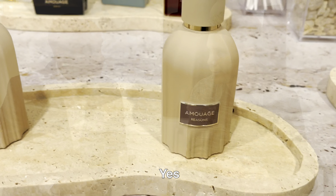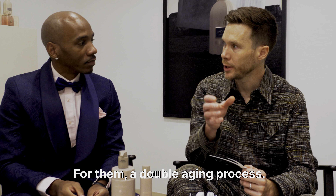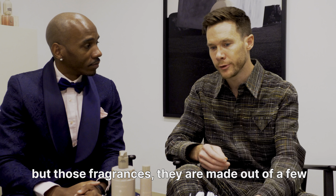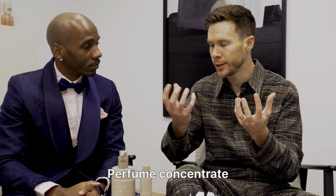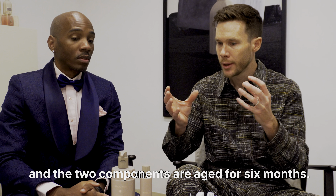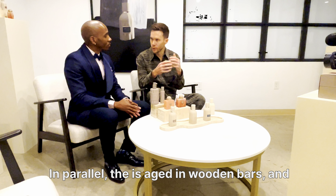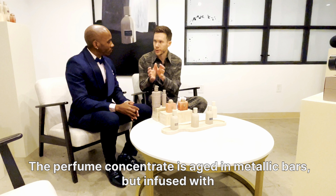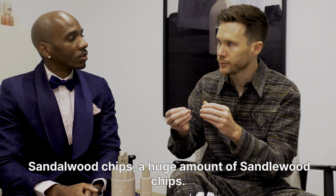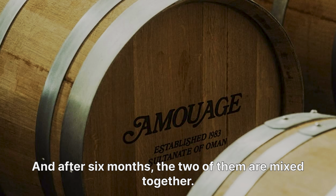It's a collection of three fragrances. We call them the Essences because they are infused for six months following a double aging process. These fragrances are made out of perfume concentrate and ethanol alcohol — 30% perfume concentrate, 70% ethanol. The two components are aged for six months in parallel. The ethanol is aged in oak wood barrels. The perfume concentrate is aged in metallic barrels but infused with sandalwood chips, so they really take on the substance of the sandalwood, and after six months the two are mixed together.